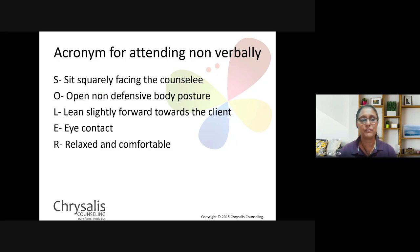A quick acronym for how to use your body language is SOLAR: S — sit squarely facing the counselee; O — have an open, non-defensive body posture; L — lean slightly towards the client; A — have good eye contact; R — be relaxed and comfortable. This is a good way to ensure that you are attending to your counselee in a comfortable way.